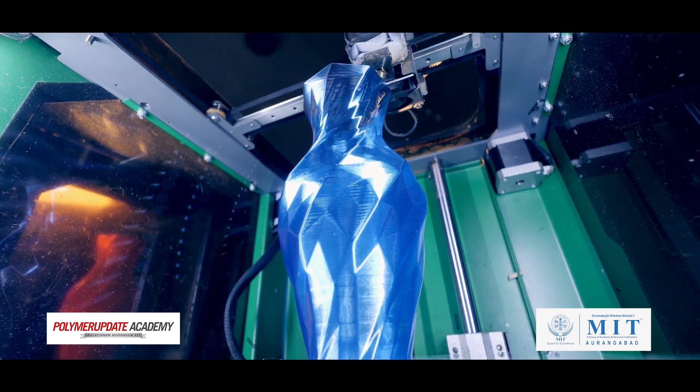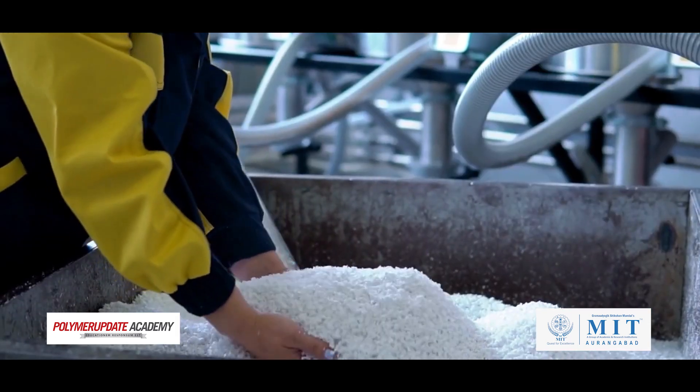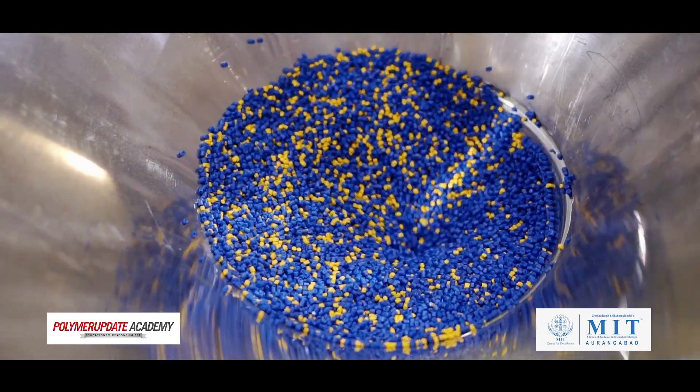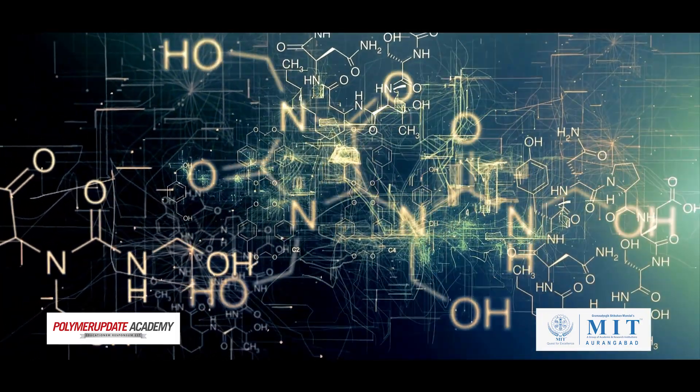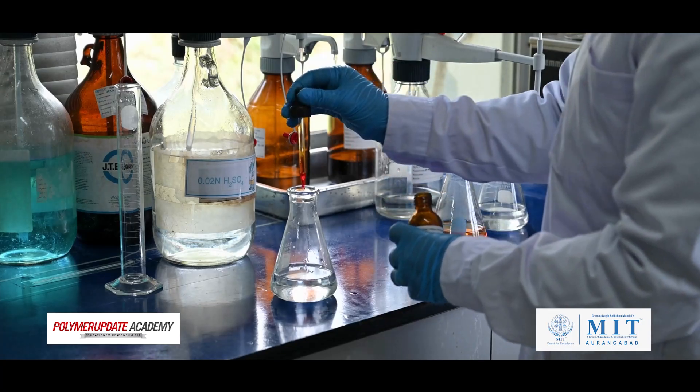In this course, we will answer all these questions and more. We will cover the fundamentals of polymers, including their history, basic raw materials and various classifications. You will also learn about the basic chemistry of polymers and the different polymerization techniques.